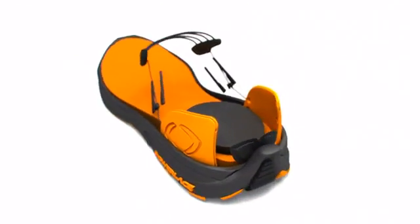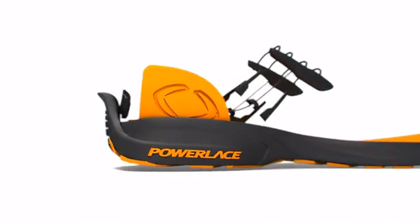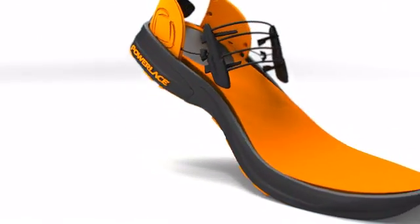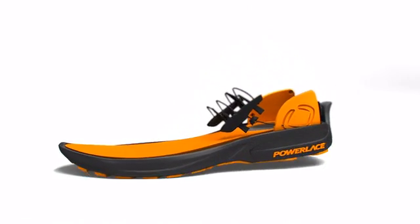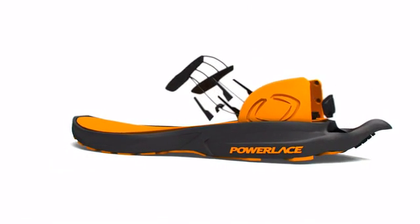The new autolacing system paves the way for efficient hands-free shoelace tying, made possible by PowerLace. Simply slide your foot into the shoe and adjust the lace's tension as you deem necessary. To reverse the process and loosen up the shoelaces, the activation of the small lever at the lower back hem of the shoe is all that is required.